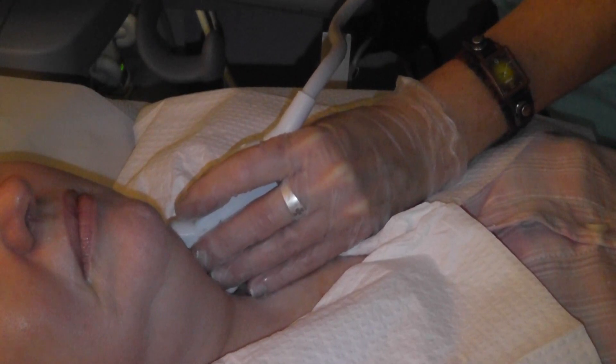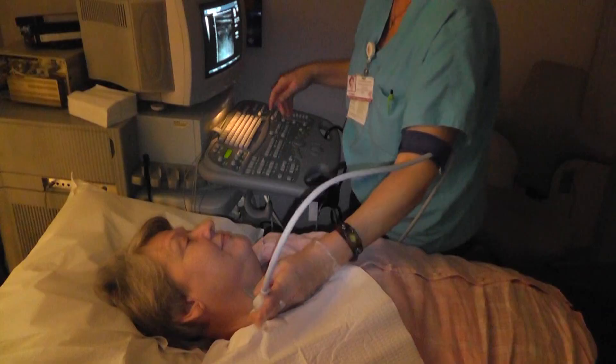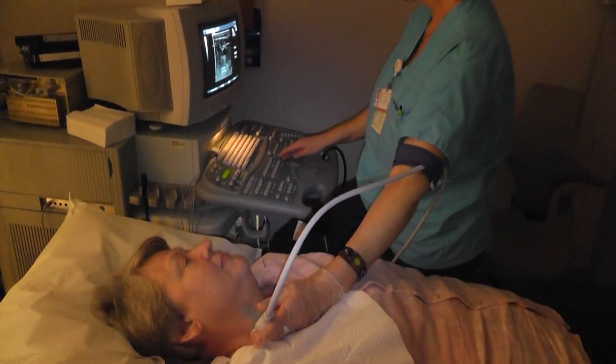It's a very simple procedure. You just need to show up wearing loose-fitting clothes. It entails placing some ultrasound gel and an ultrasound scan up and down both sides of the neck.